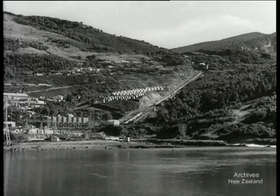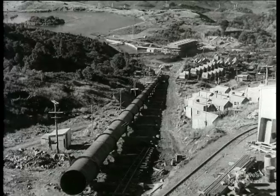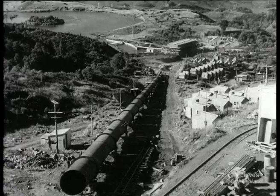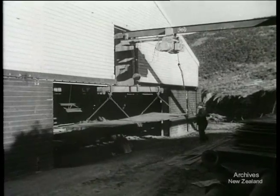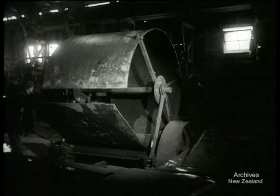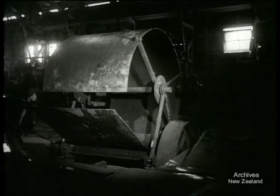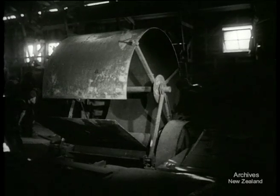When the hydroelectric scheme at Kaitawa is completed, the waters of Waikari Moana will flow down through these pipes to drive the turbines and generators in the powerhouse below. Nearby, an engineering shop is transforming sheets of metal into huge sections of piping. Rolled into shape and welded together, the pipe sections are seven feet in diameter and sixty feet long.